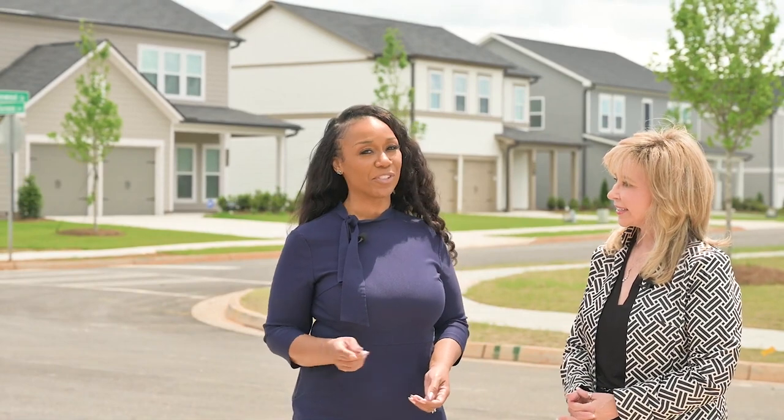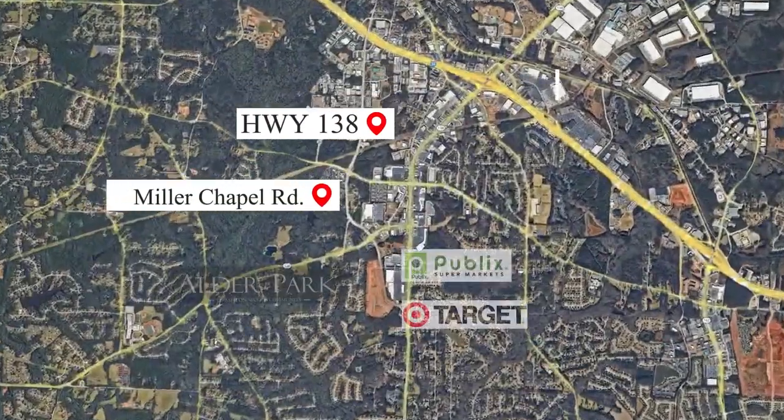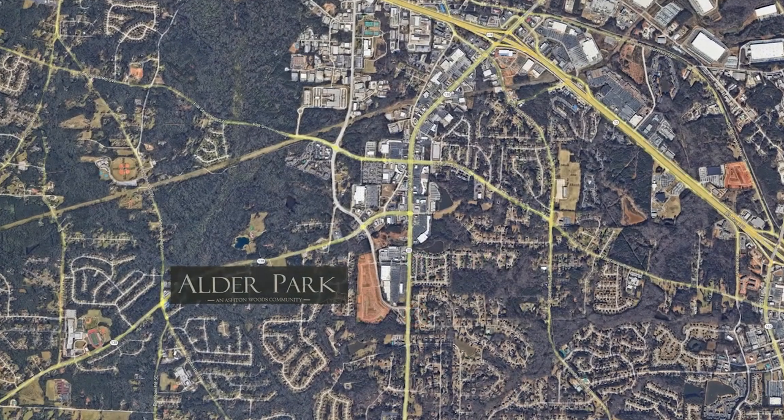In my humble opinion, when it comes to new construction, I think this location is the best in Conyers, hands down. We're currently located off of Highway 138 and Miller Chapel Road, minutes to I-20 as well as Highway 20, not to mention the walkability we have to our neighboring retail spaces.